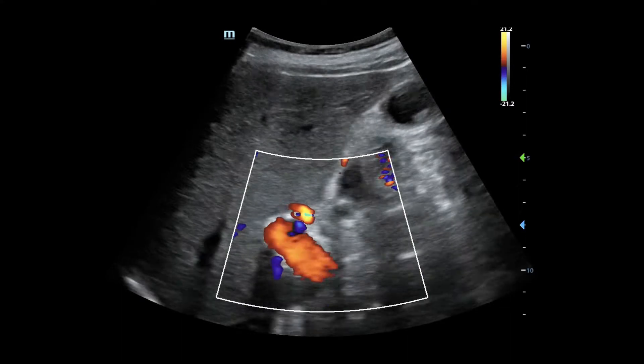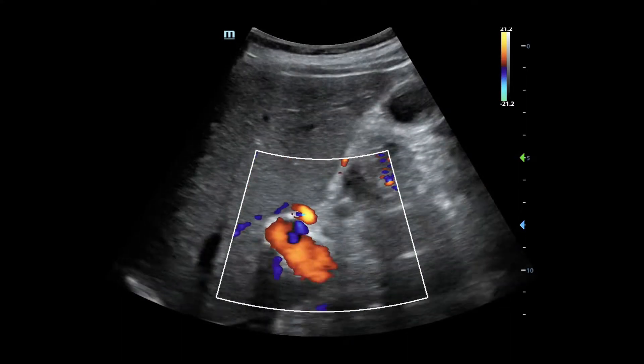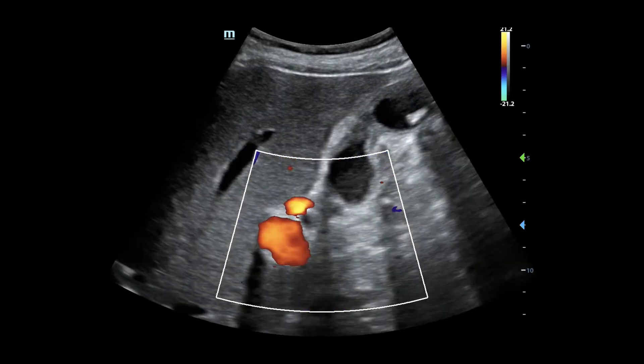One thing with that portal triad: people talk about looking for the hepatic artery and the portal vein because one's always on one side and one's always on the other. But it turns out that 15% of the time it's actually going to be flipped. So to me, 15% is not enough to call it a rule — it's not a rule.